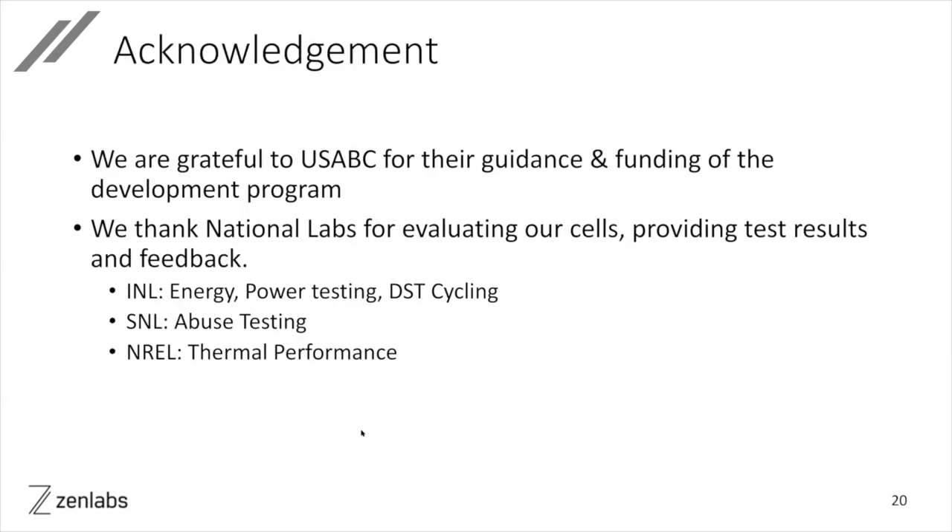I want to thank USABC and all the national labs. With this, I conclude my talk. Thank you. Let me invite all our panelists back to have a discussion — Kang and Jim, please come back. I also invite my co-director Professor William Chair back to the stage. It's certainly silicon anode, silicon-related high energy and fast charging is the dearest topic to my heart. 15 years ago I started working on this topic, and I'm glad to see so much progress on high energy as well as fast charging.